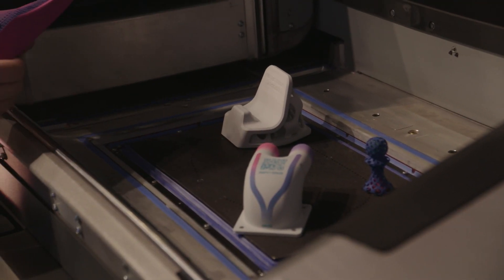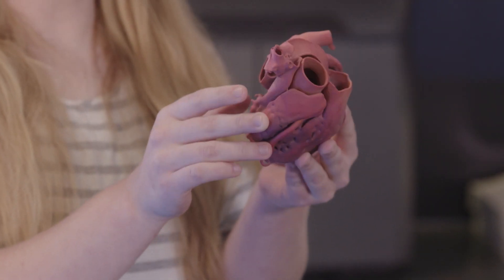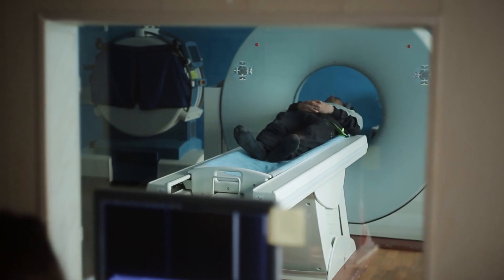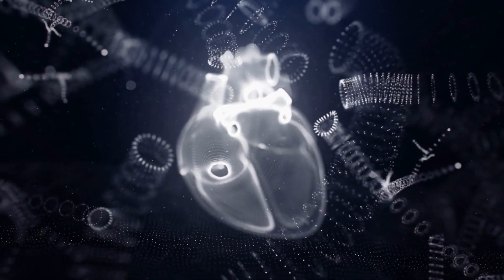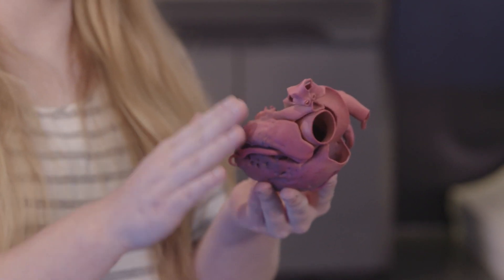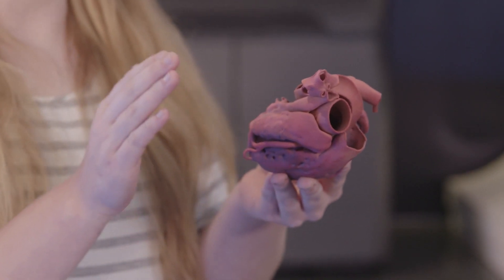Among the 3D printed objects on display is a heart. They can take the scan from an MRI, upload it into the software, and actually print somebody's heart. This particular heart is a diseased heart that surgeons actually use to go in and practice and explore before they perform the real surgery on the patient.